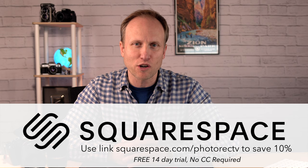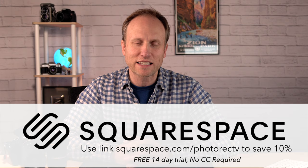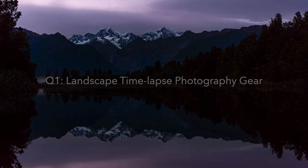This video is brought to you by Squarespace. I run photorec.tv and my own personal portfolio site on Squarespace because it's so easy, it looks beautiful, and there is great peace of mind. There is 24/7 tech support. They offer a fantastic 14-day free trial, no credit card required — just give them your email address. If you start at squarespace.com/photorecTV, you can save 10% off when you go to purchase.